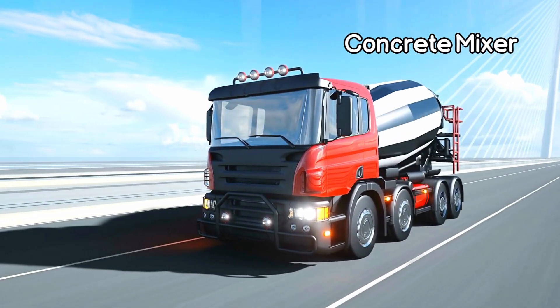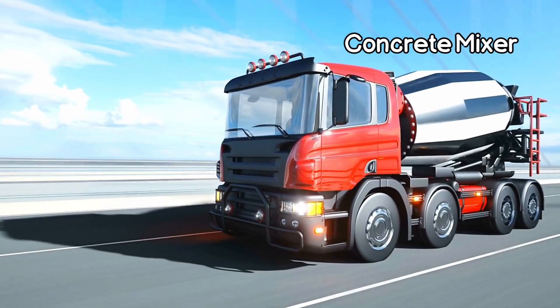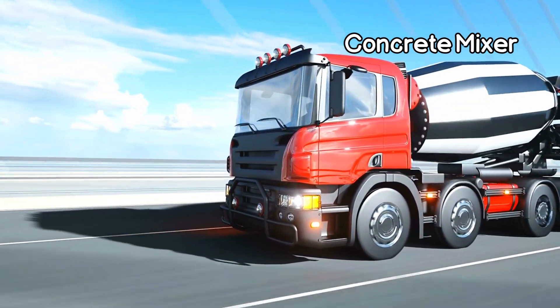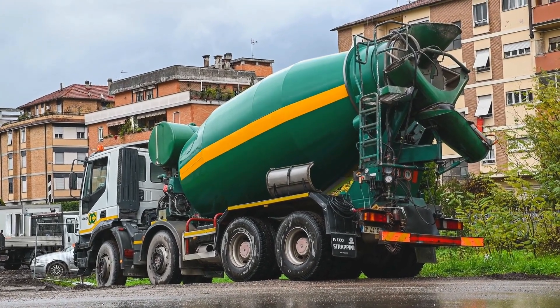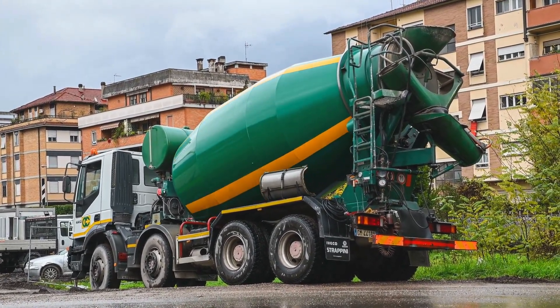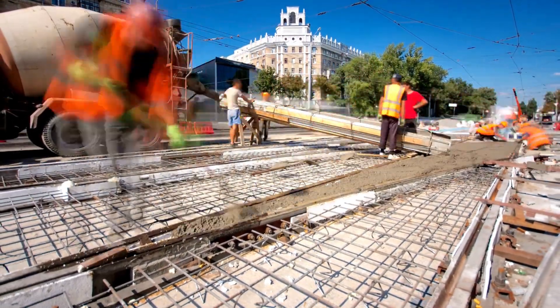And here comes the concrete mixer, a special vehicle that mixes cement, water, and aggregates to create strong concrete. It spins its drum, ensuring a perfect mixture. Concrete mixers are like superheroes of making solid foundations.